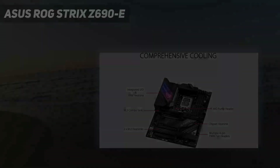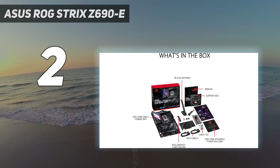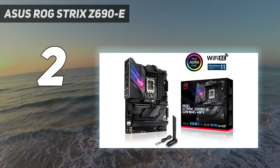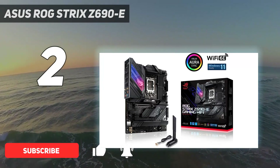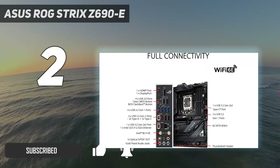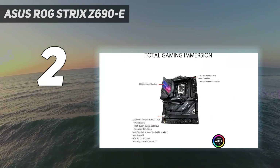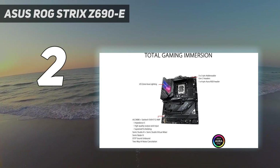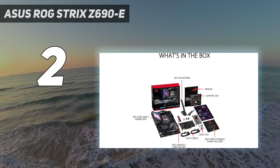Number 2 on my list: the Asus ROG Strix Z690 E. Like the AMD best pick, this Asus ROG Strix Z690 E-Gaming Wi-Fi is the Intel counterpart that works with the latest 12th-gen processors from Team Blue. It also has high-quality components and all the base features you'd expect from a mid-tier motherboard, including support for up to 128GB RAM, Asus RGB lighting, support for pumps, overclocking, and much more.